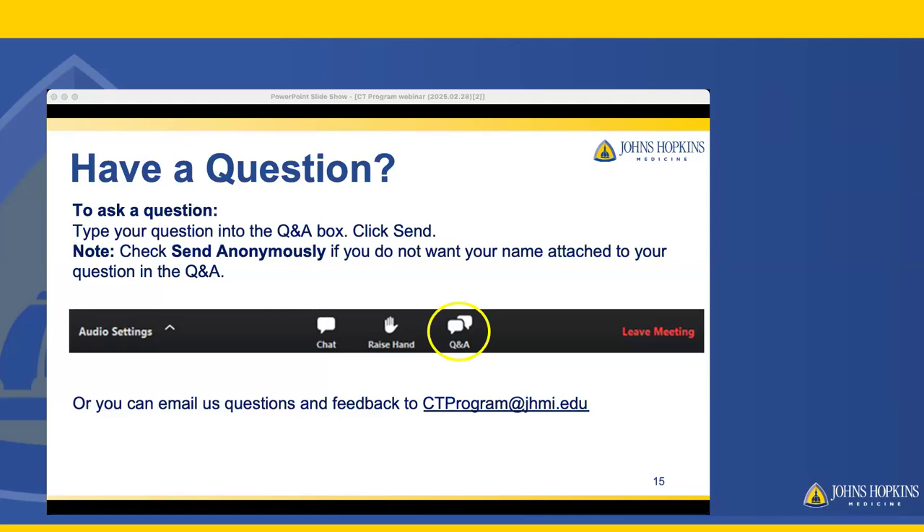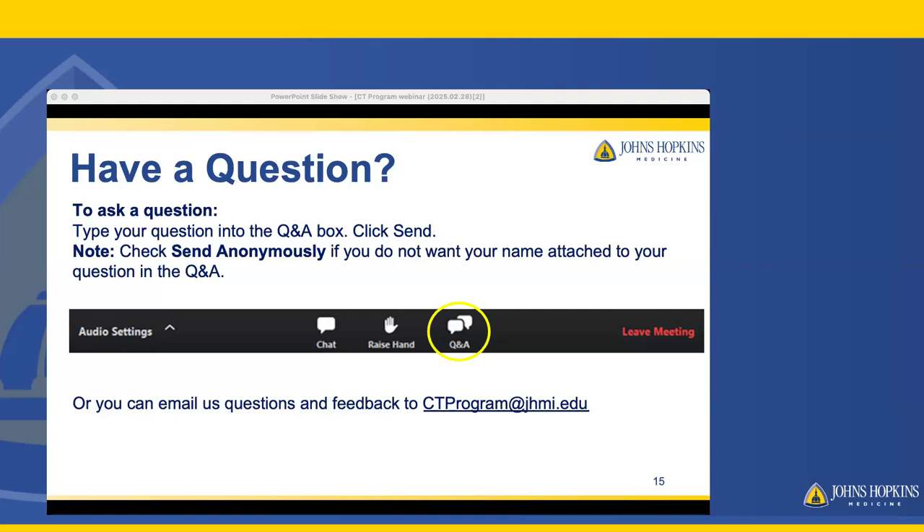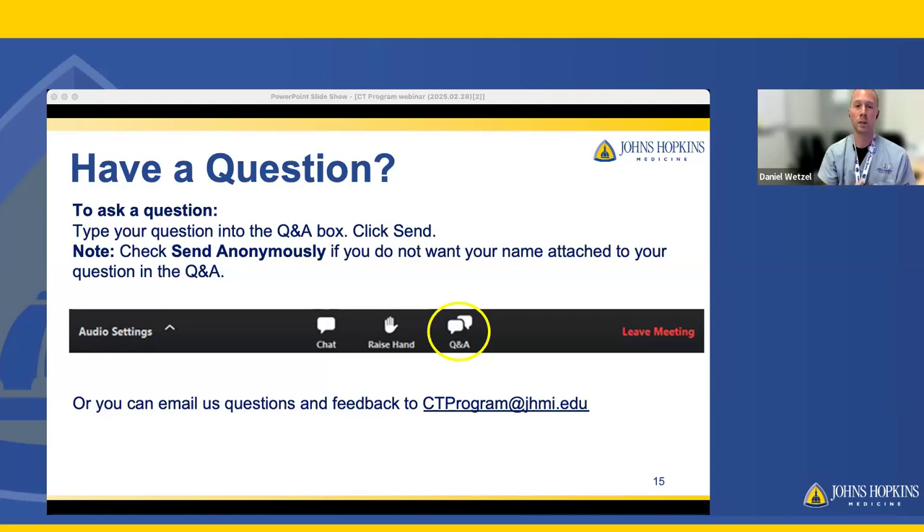Do we have to buy textbooks for the program? The answer is no — we will provide the textbooks for you. Do you need to have worked as a tech before applying? You do not. I can speak from experience: I did not work as an x-ray tech before I entered the program. We oftentimes have new graduates who transition directly from radiography into the CT program, so previous working experience as an x-ray technologist is not required.